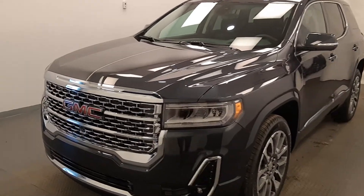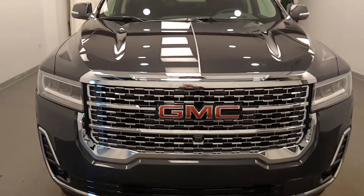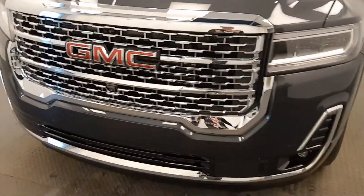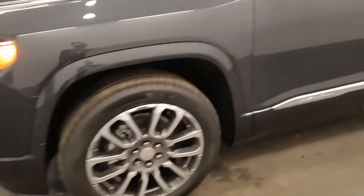We're reviewing stock number 223473 on a 2021 GMC Acadia Denali at Davis GMC. Our exterior color is Hunter Metallic. Starting at the front, we have front parking assist, fog lights, LED headlamps, and 20-inch alloy rims.